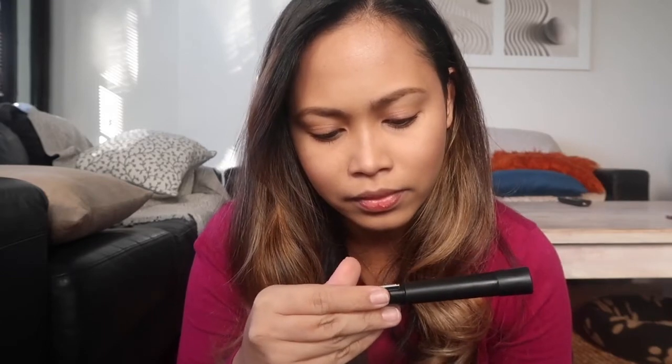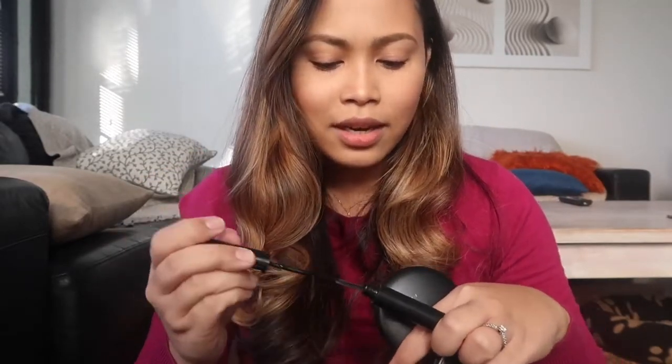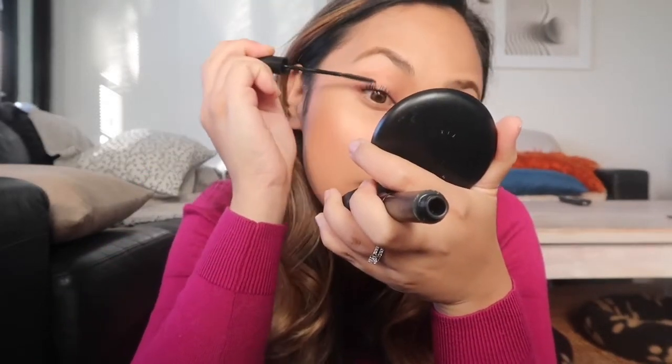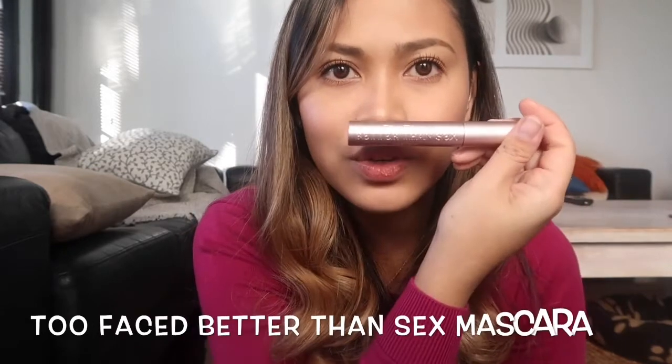I also use an L'Oreal mascara — the shade is Carbon Black — which lengthens my lashes. And last is the Too Faced Better Than Sex mascara, which volumizes. So to explain why I use three: the Maybelline keeps my curl up, the L'Oreal makes them longer, and the Too Faced volumizes them.